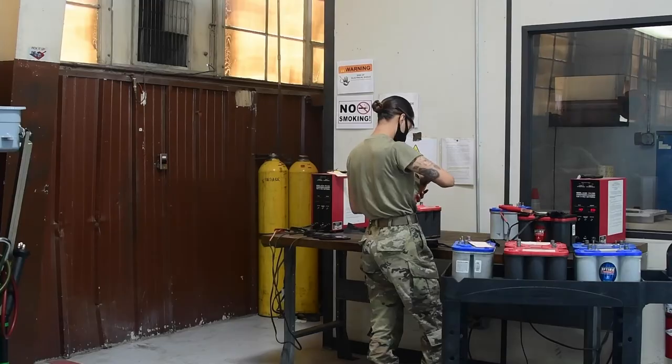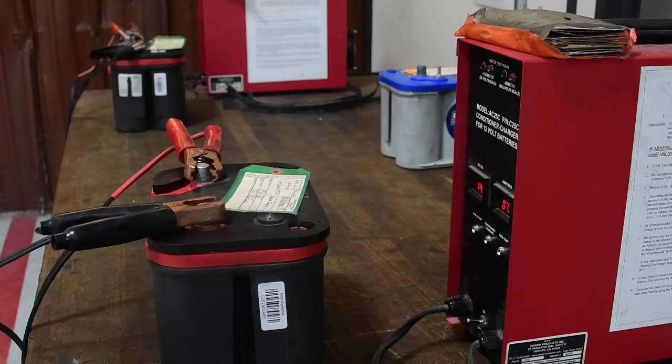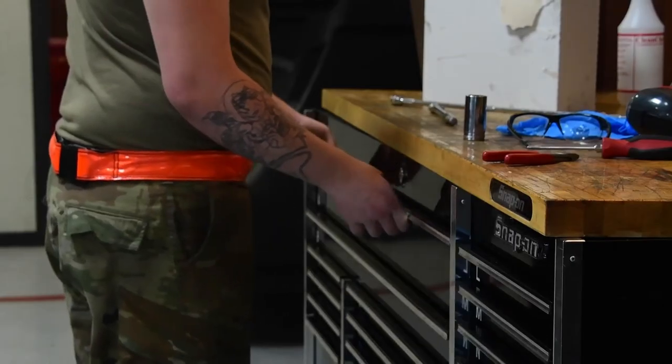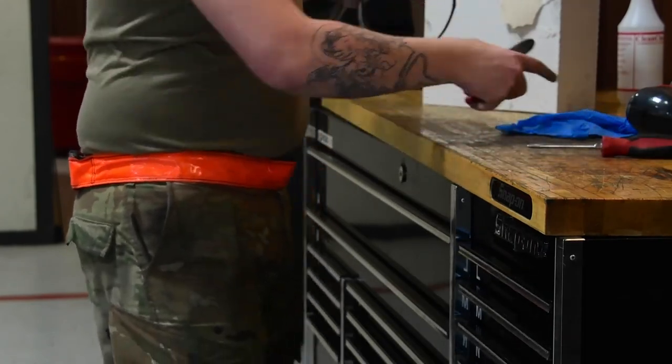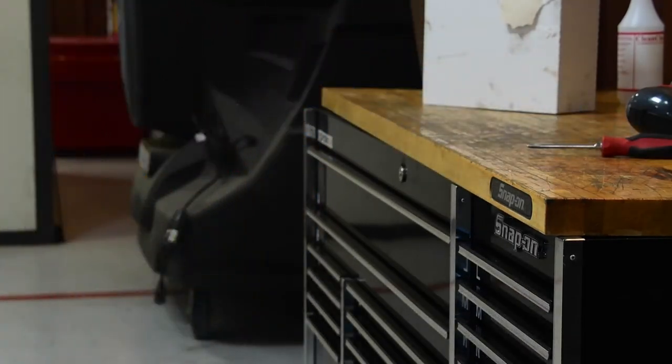A lot of the time people think we just drive equipment to the airplanes, but that's not the case. There's many shops behind the scenes fixing everything and just making sure everything is 10 out of 10 for them to use.